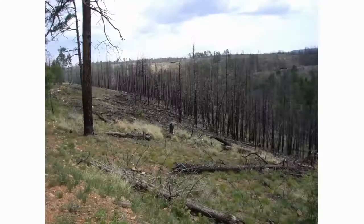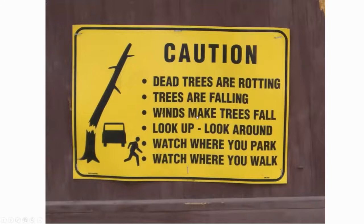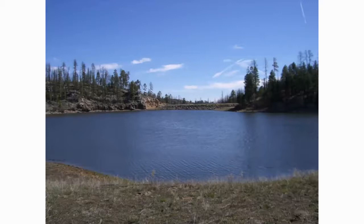During the Rodeo Chediski fire, a lot of timber burned in that area and it's starting to rot. They don't allow any overnight camping there right now - all these dead trees are rotting and could fall, so be very careful where you park. Don't park anywhere you could have dead trees fall on your car. There's a parking area with a new boat launch area and a dock. Last time I was there, it was a real neat area to enter the water and take your float tube.